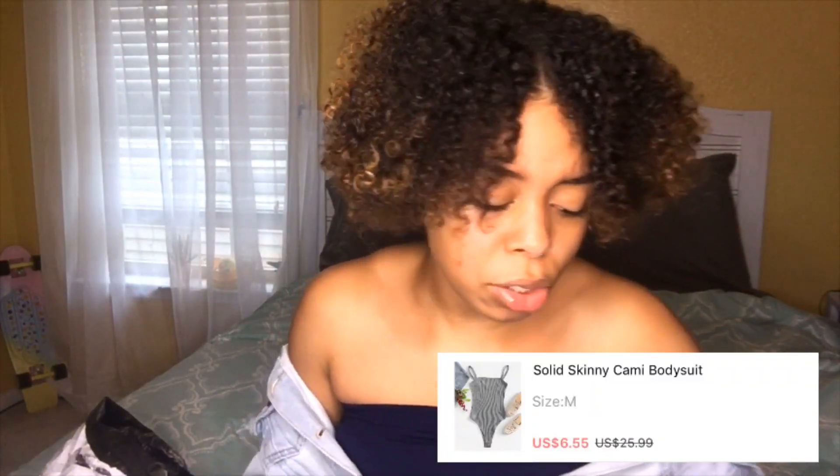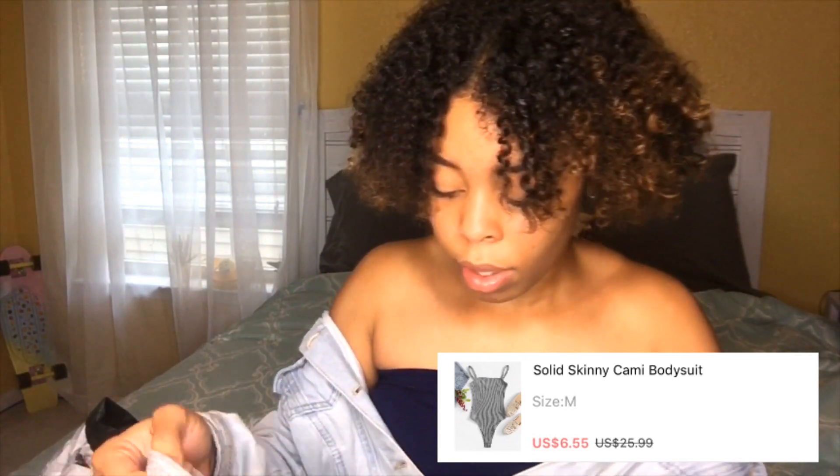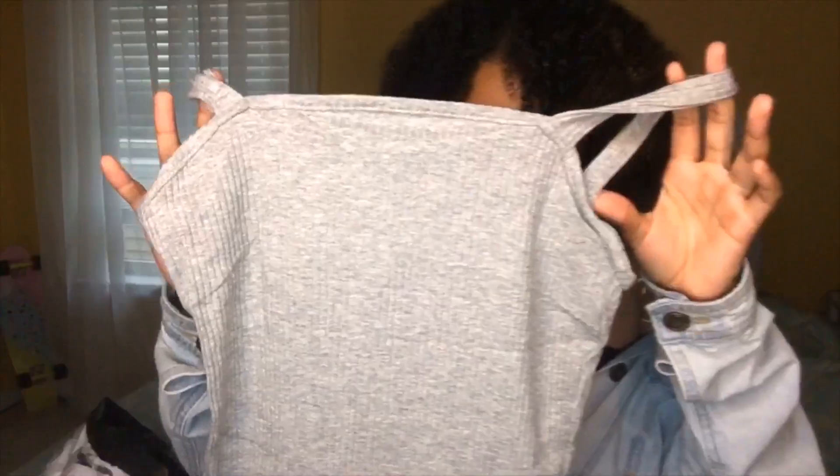I got two things that were gray. Oh, this is the bodysuit — I got this cami gray bodysuit. The bodysuit part is pretty basic, I don't have much to say about it.